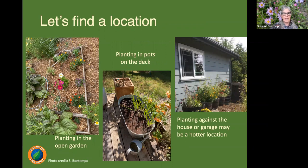From there, find a location. Many of us have smaller spaces and get very creative. We can plant food crops directly in the open ground, in a raised bed, or in containers on a deck or patio. Planting against the side of a house or garage might be hotter, which could be beneficial in cooler east bay areas, but in hotter locations like Dublin, Pleasanton, or Livermore, you may want to avoid those hot walls or fences and find a cooler spot in the garden.